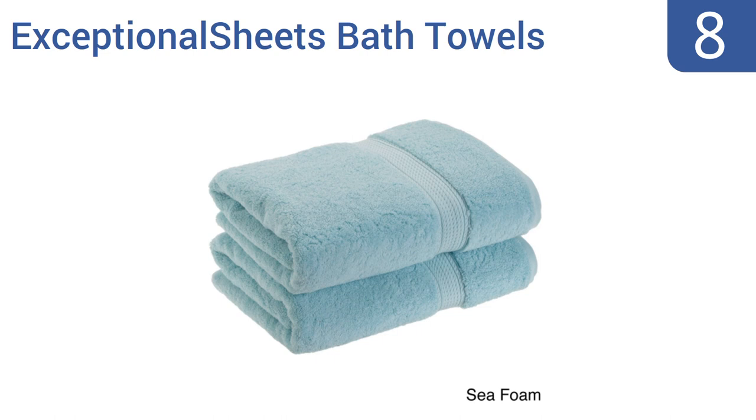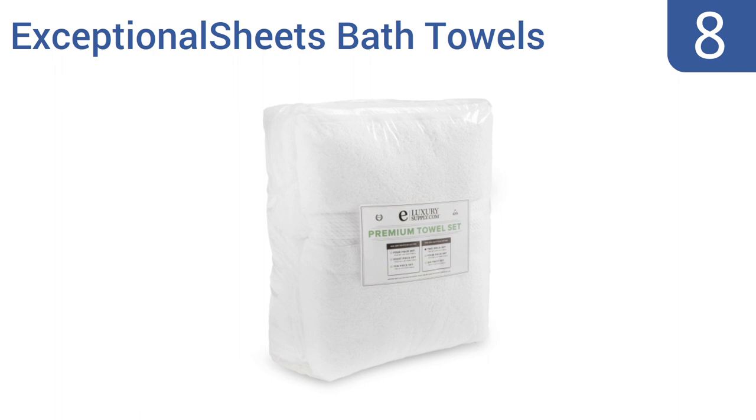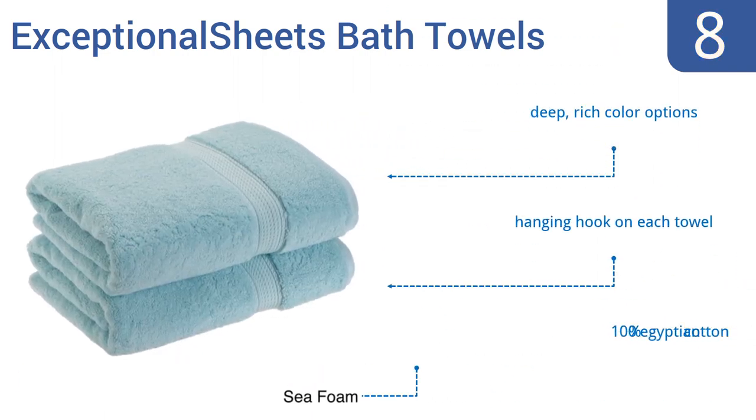Coming in at number 8 on our list, these quality Exceptional Sheets bath towels weigh 900 grams per square meter, making them incredibly durable and absorbent. This may seem like a hefty price tag for two towels, but these towels will last and last. They come in deep, rich colour options with a hanging hook on each towel. They're made from 100% Egyptian cotton.